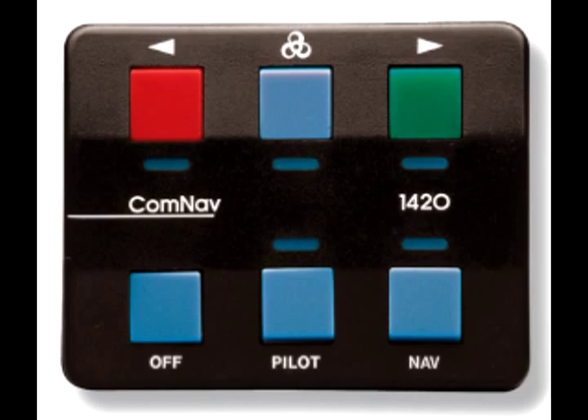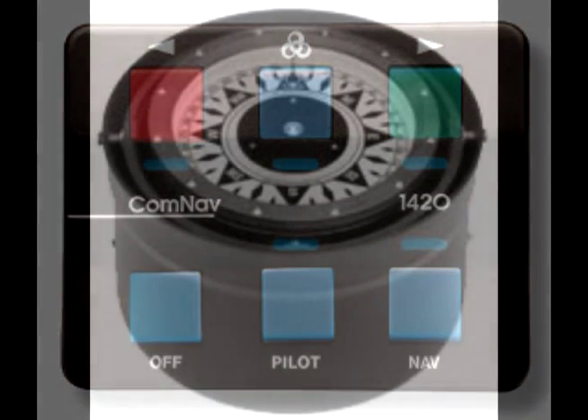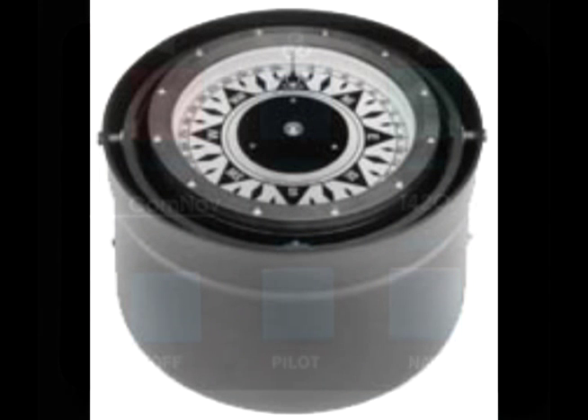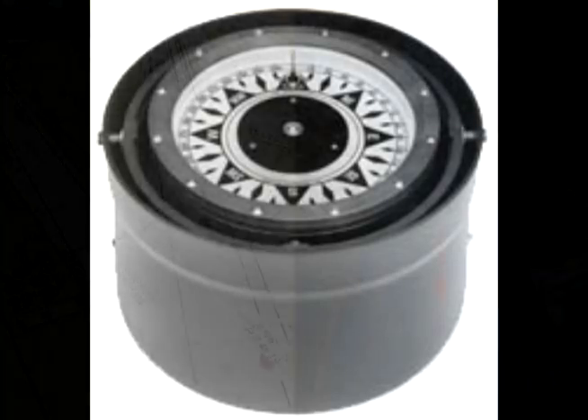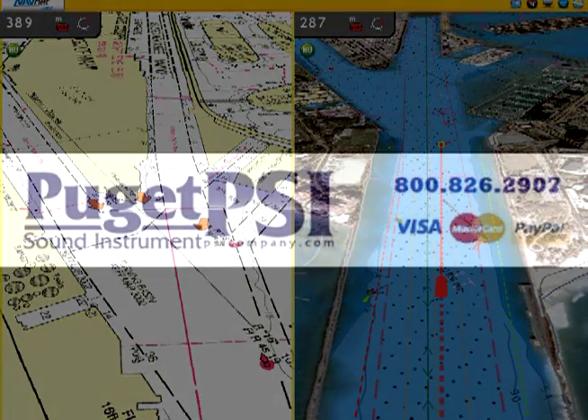When steering along a course line, the 1420 Autopilot system uses information from the compass to monitor the vessel's heading. It can also use position information received in NMEA0183 format from a GPS receiver, a chart plotter, or other device. Using both of these inputs, the autopilot calculates the course to steer which will keep the vessel on the course line.